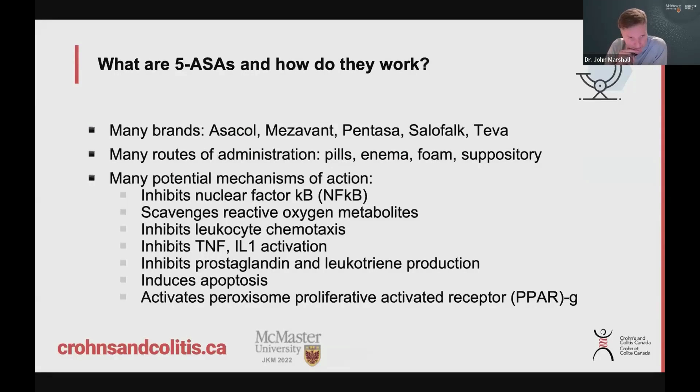There are many brands of 5-ASA, and you can see them listed here in the first bullet. The active ingredient in all these brands is the same. What's different is the coating used to get the medication through the acid in the stomach and to dissolve and release in the small or large bowel — that's how they differ. It can be given as pills, and there are also formulations available as a liquid enema,